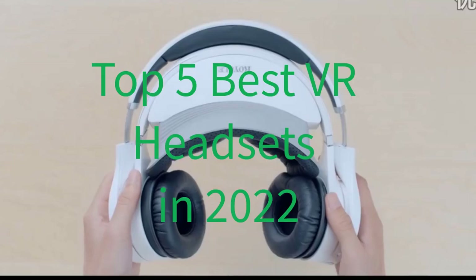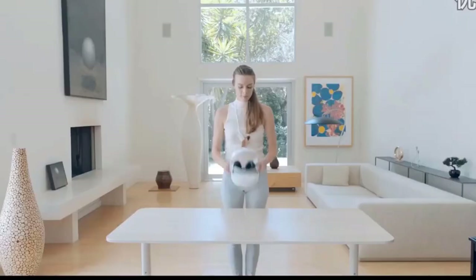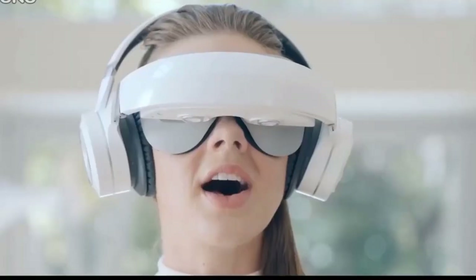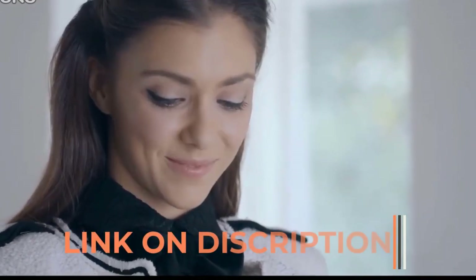Hello friend, are you looking for the best VR headsets? Please note these VR headsets have been upgraded. If you received a new VR headset, then you are in the right place. In this video, you are going to review the top 5 best VR headsets in 2022 on the market.